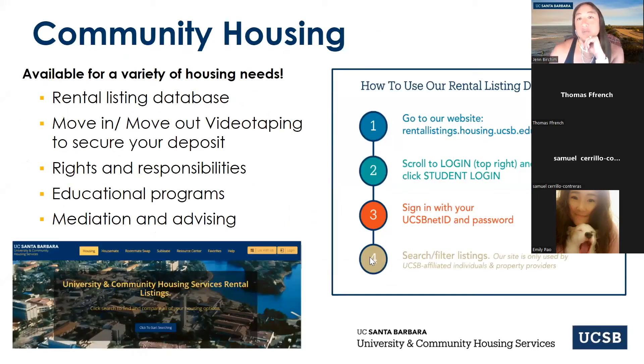Now moving into community housing: if you're choosing not to live within UCSB housing, most students live in Isla Vista, which is the town right next door to UCSB. We have a rental listings website — you can log on and it's like a glorified Craigslist. The only people that can log in are people associated with UCSB with a net ID and password. You can view available rentals, view people who are looking for a housemate, and look for or post sublets.